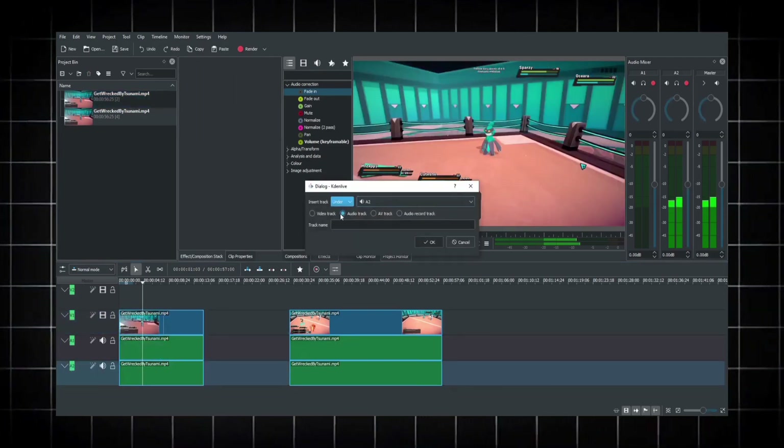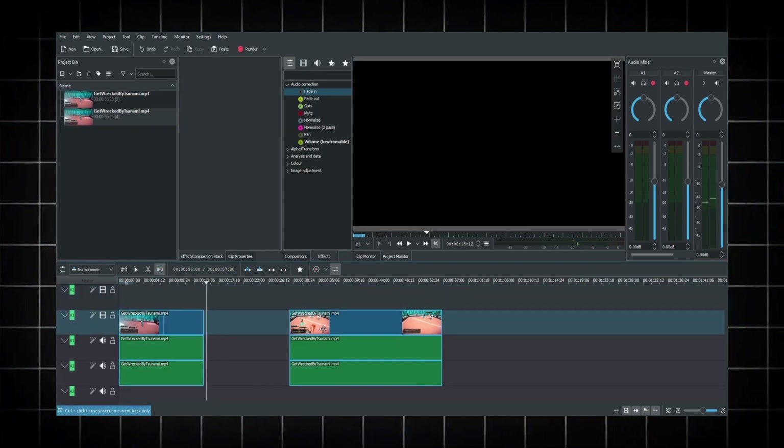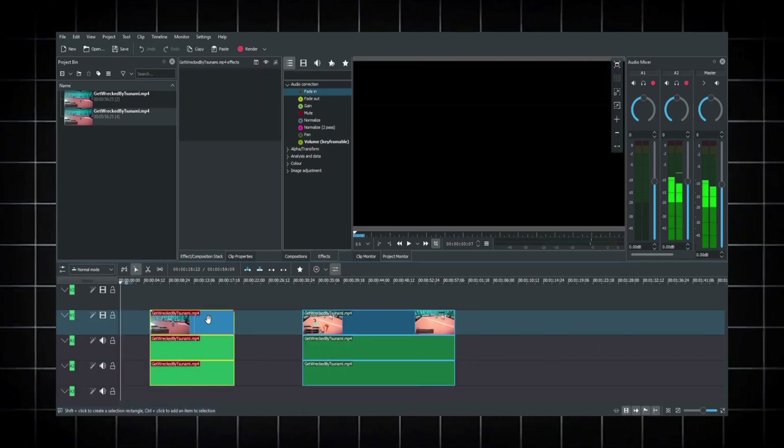You can then render the final video in full resolution. Kdenlive is available on Windows, macOS, and Linux, and it is completely free of charge. But as I said, the layout is way too old and complex.